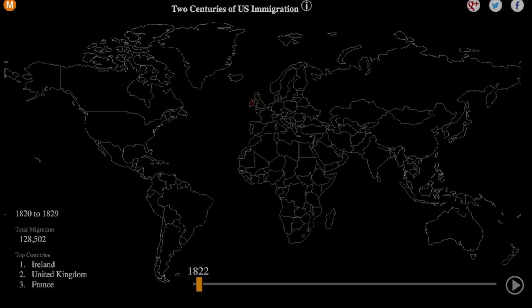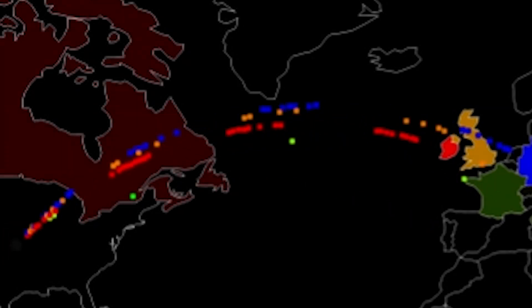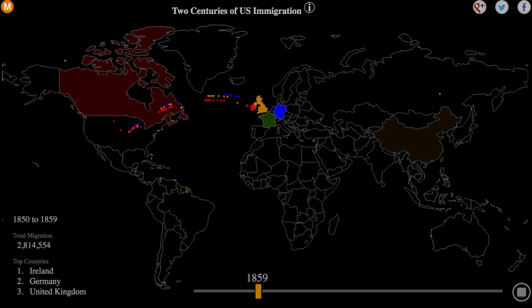And speaking of interesting, so are the US documented immigration patterns over the last 200 years. You can see a visual representation of the patterns from 1820 to 2013. Each dot represents 10,000 people and each color represents a different country. You can even see the impact from certain historical events — for example, look at all of the red dots during the Irish potato famine. The more immigrants there are from a country, the brighter the color is.